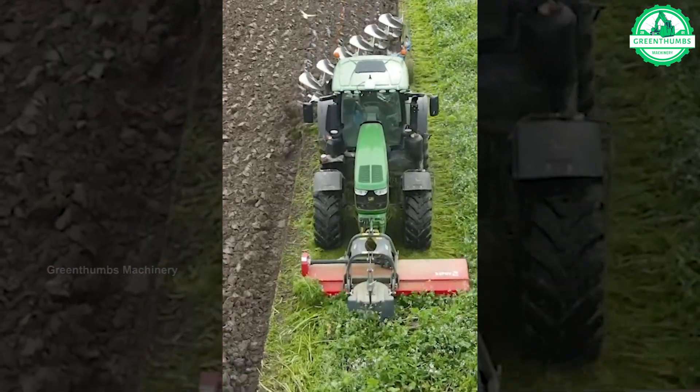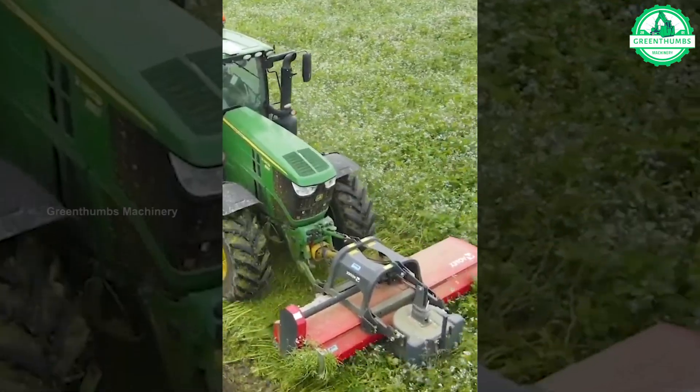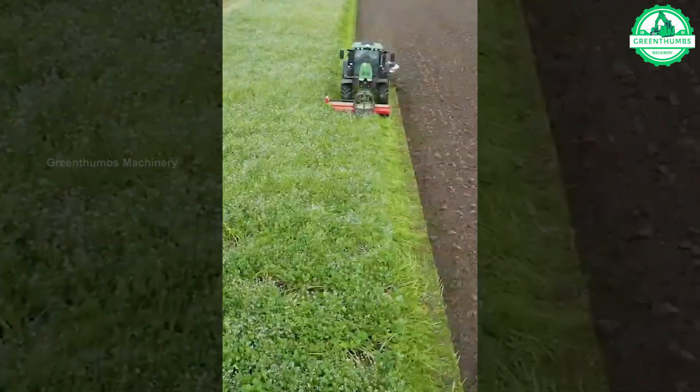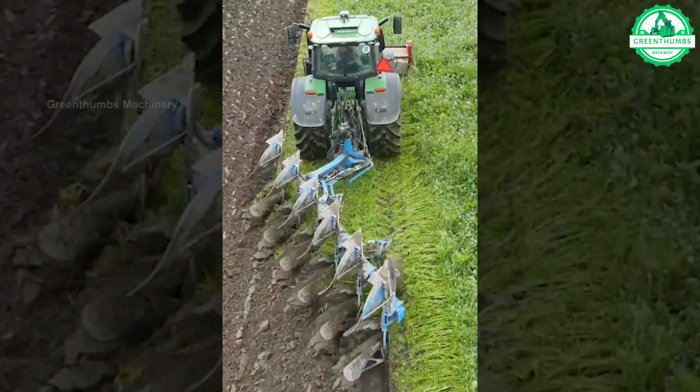With this ingenious dual farming wonder, we predict a season filled with bountiful harvests. This innovative solution not only enhances productivity but also demonstrates the ingenuity that drives modern agriculture. As the fields thrive under its care, the prospect of a bountiful harvest looms ahead.